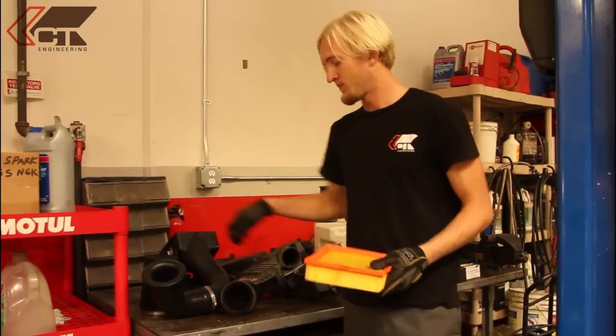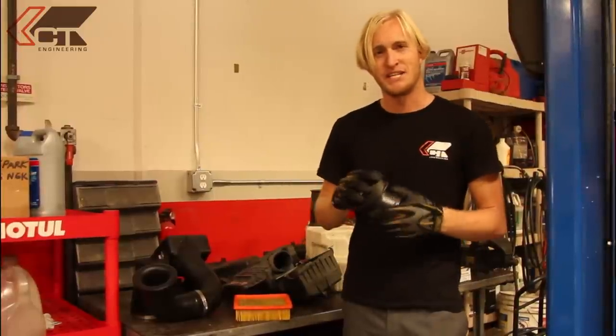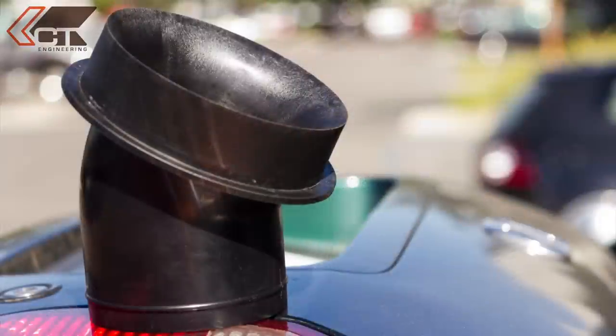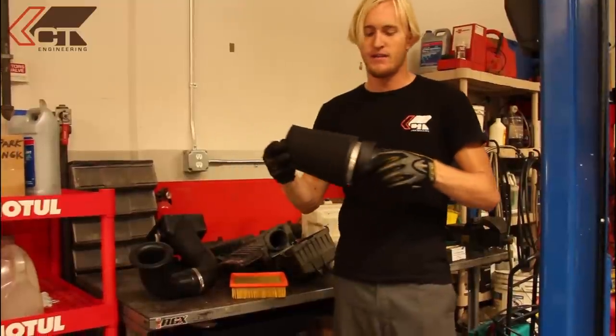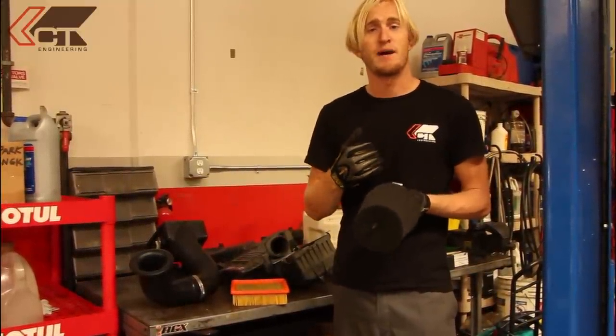The second thing they improve upon is the way the filter itself attaches to the intake piping. Unlike the factory plastic piece that has a very sharp bend in it, this one has a smooth radius and actually has a sort of integrated velocity stack. So even though this is inside the filter itself, the air has a nice smooth way to get into the intake pipe.